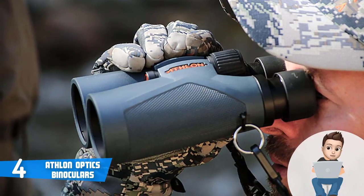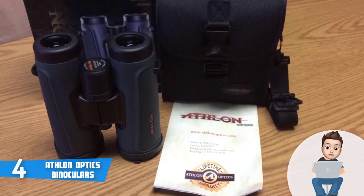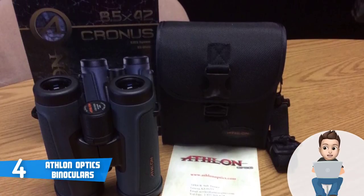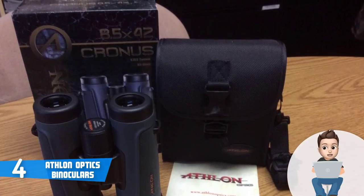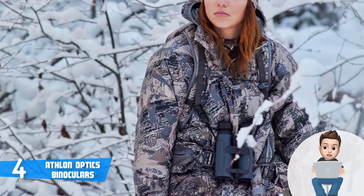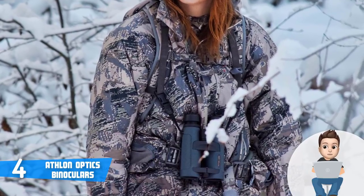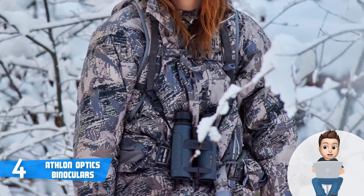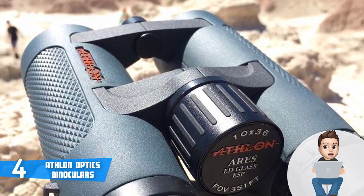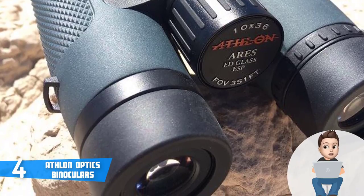The magnesium chassis is less vulnerable to temperature-related contraction, which can sometimes cause optical misalignments — this happens rarely with polycarbonate chassis but is worth knowing. The outer surface contains rubberized material which makes it easy to hold and less reflective, meaning they are hard to notice from a distance, which increases stealthiness — a very important thing for hunters. What's impressive about these binoculars is the use of high-end optical components at this low price range.